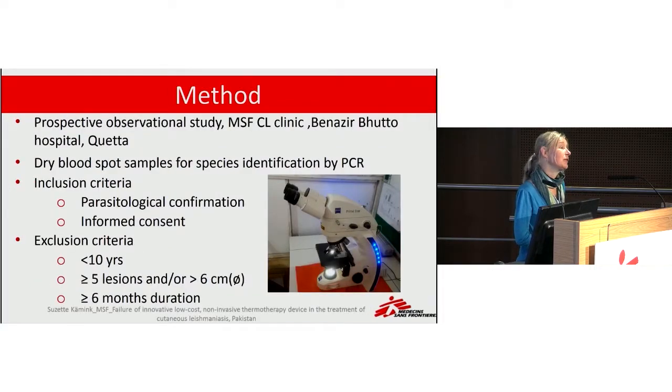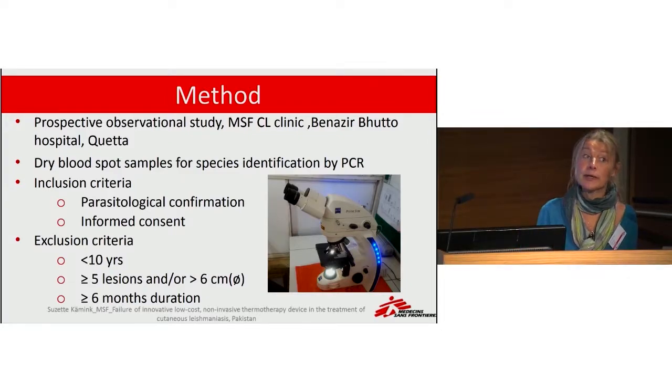All patients with parasitologically confirmed cutaneous leishmaniasis who signed informed consent were included. Excluded were children under 10 years old, patients with chronic diseases or immunological disorders, and pregnant and lactating women. We also collected blood samples for species identification.